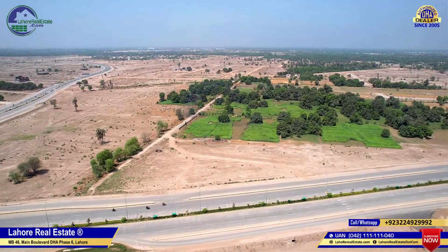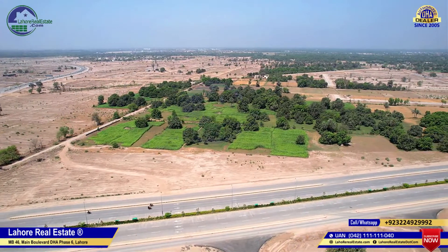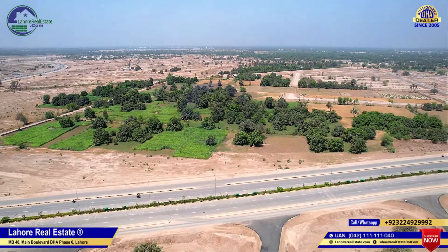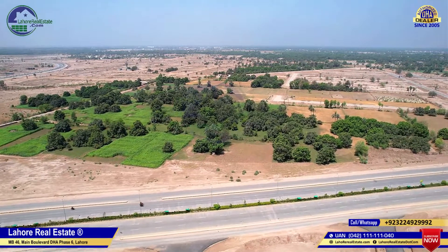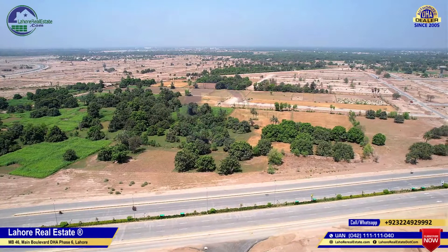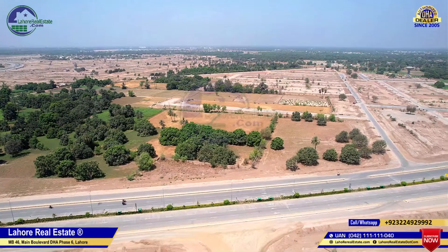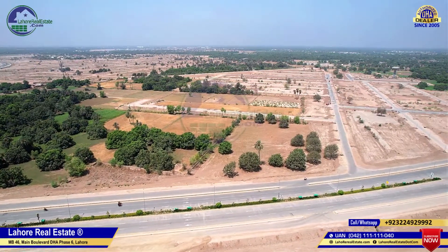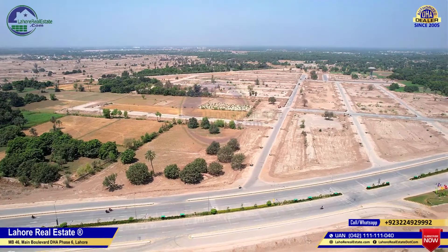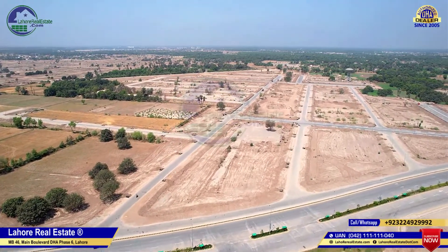This area has plot numbering of 500, 600, and 700. There is also some area here that still needs DHA development — you can say it is about 80% developed and possession of this area is expected soon. If we talk about the plot sizes here, there is 1 canal and 2 canal cutting. There are mostly 1 canal plots, about 150 plots, and some 2 canal plots. In DHA, 2 canal plots are very limited — some are in sector A and some in sector N.